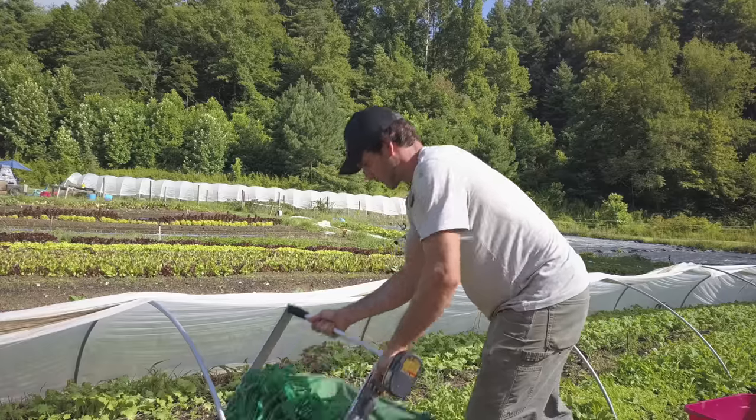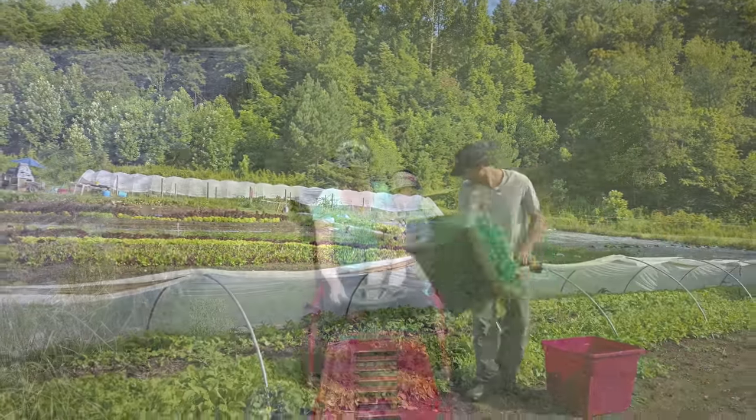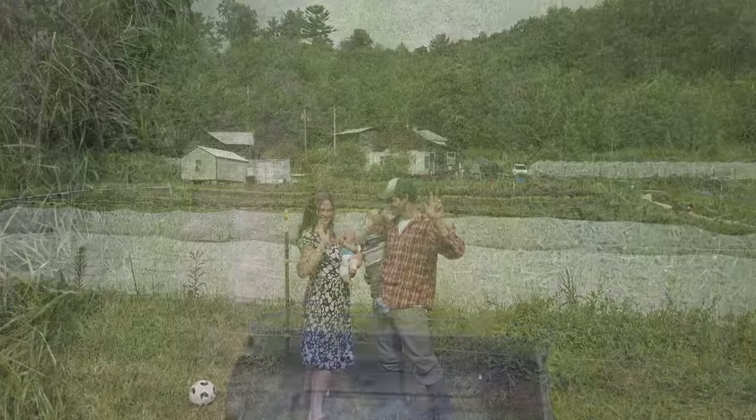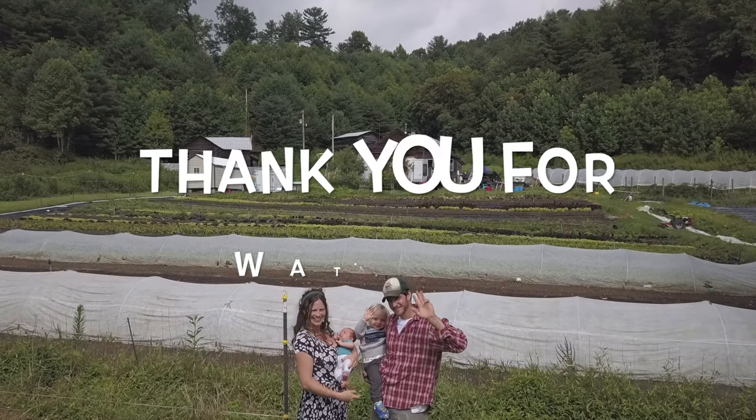Thank you guys for watching. If you liked this video and want to see more like it, leave a comment below and hit the subscribe button. Also visit us at greenshinefarms.com and follow us on Instagram at greenshinefarms.